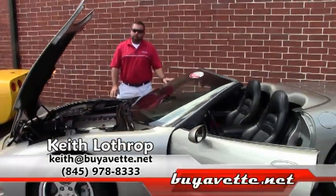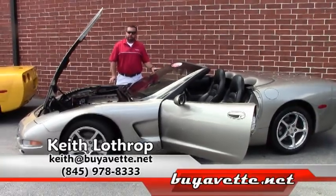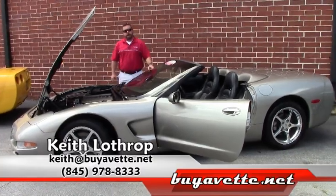So if I can help you with this car or any of our other Corvettes in stock, please give me a call. My name is Keith. You can reach me at 845-978-8333, or you can send me an email at keith@buyavet.net. Thanks for watching.